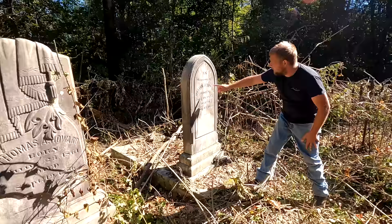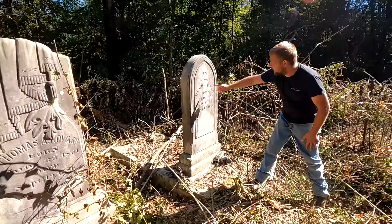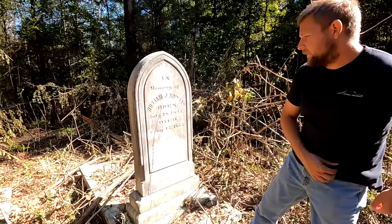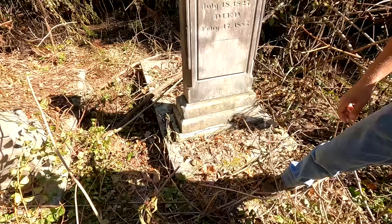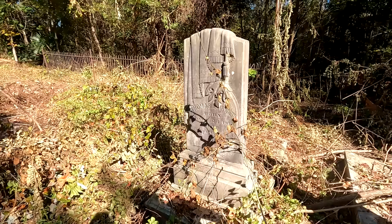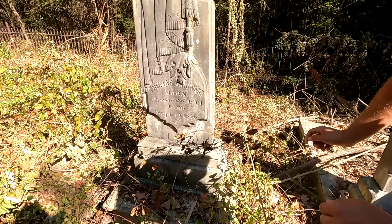This is in memory of William J. Howard, who was born July 18, 1827, and died February 17, 1885. Over here is Thomas A. Howard, born June 23, 1861, and he died September 19, 1886.